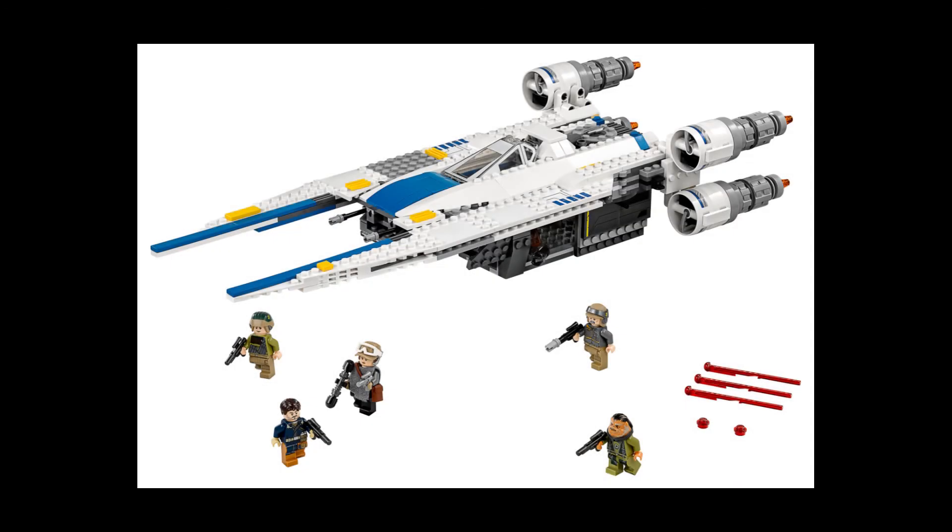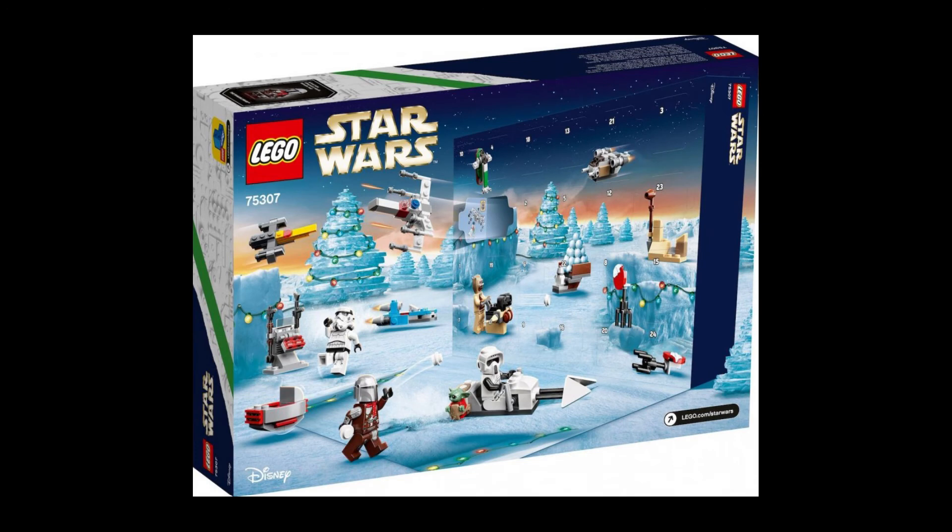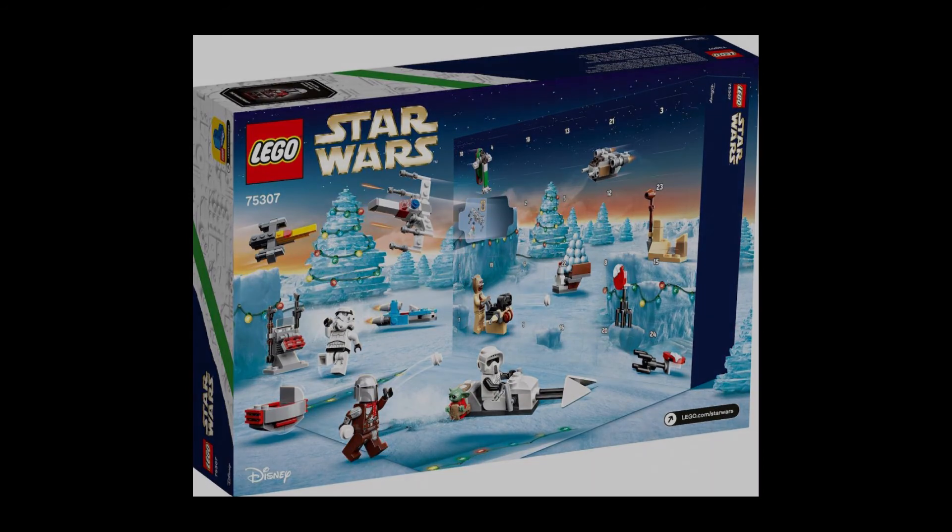The 75338, which will cost $70, I predict will have something to do with the new Andor show coming out in 2022. The next set is 75340, which will cost $45, and of all my predictions this is probably my strongest — I predict this will be the advent calendar. Since it costs $45 it costs more than a normal advent calendar, but I think the $5 price bump is reasonable because of inflation.